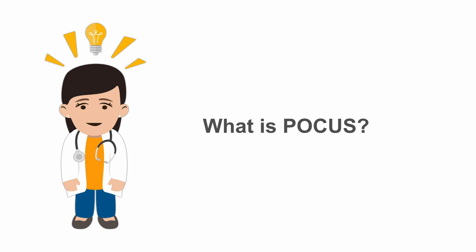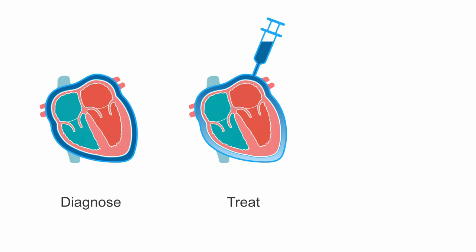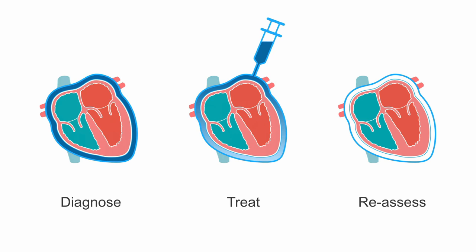So what is POCUS, or point-of-care ultrasound? It's basically an ultrasound exam that is performed by a physician at the bedside in real time while assessing or managing a patient. You may perform it to help with diagnosis, with a treatment plan, or to even assess your treatment plan. For example, with a shortness of breath patient, you may use ultrasound to diagnose a pericardial effusion, guide a pericardiocentesis procedure, and then reassess whether the effusion has resolved.